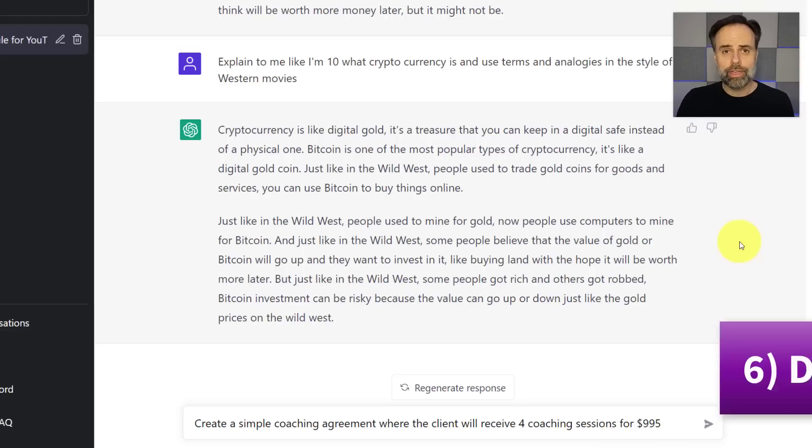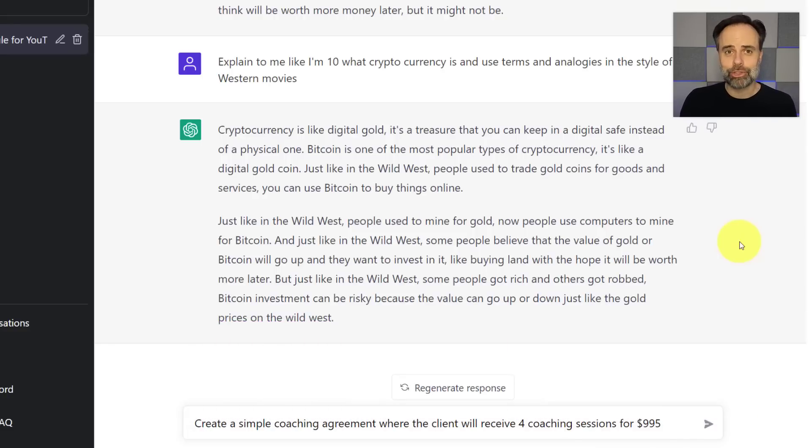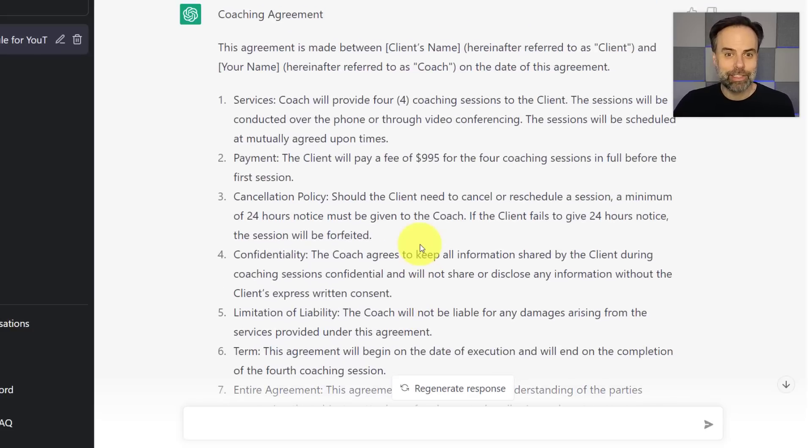Next, let's look at how we can create agreements or contracts based on our needs. Of course, there's a caveat: you should always rely on professional legal help before issuing agreements and contracts. But this can be a great place to start to flesh out the details. I've said, 'Create a simple coaching agreement where the client will receive four coaching sessions for $995.' The results are great — it includes all the details, including a cancellation policy, it's formatted correctly with the client's name and what they'll be referred to hereafter, and it even includes a client's signature and date at the bottom.